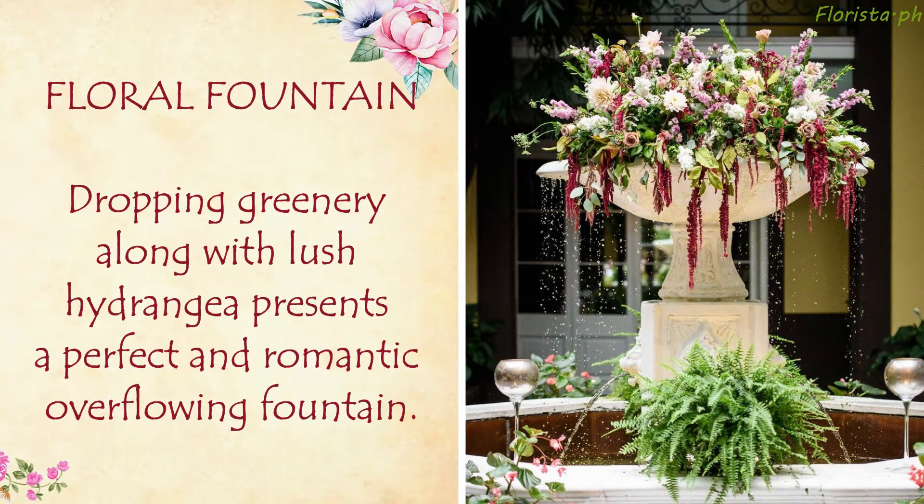Floral Fountain: Dropping greenery along with lush hydrangea presents a perfect and romantic overflowing fountain.